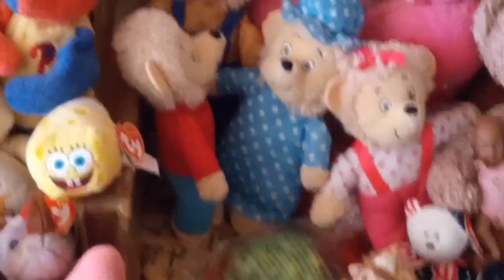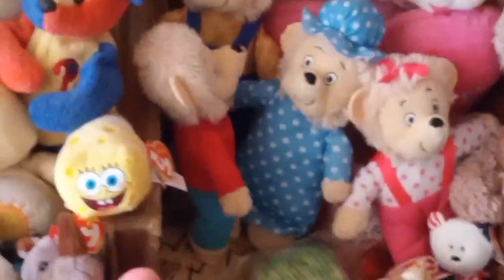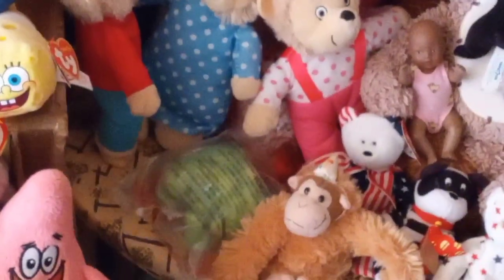Hi guys, it's Borks! Hello, welcome to my channel. If you are new here, welcome back if you've been here before. Today is going to be a video on all my Berenstain Bears collection.